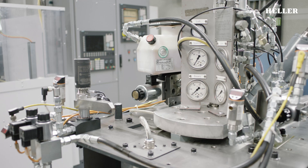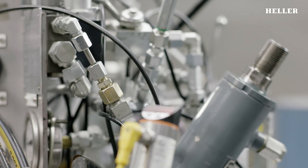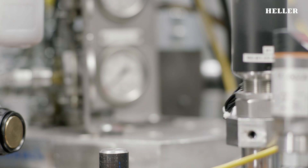On the test benches, all assemblies are tested as prototypes or testing assemblies before they are ready to be incorporated into a Heller machine.